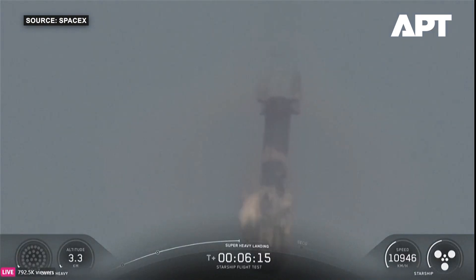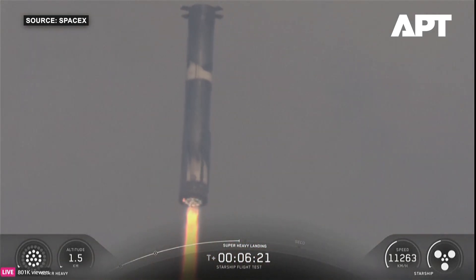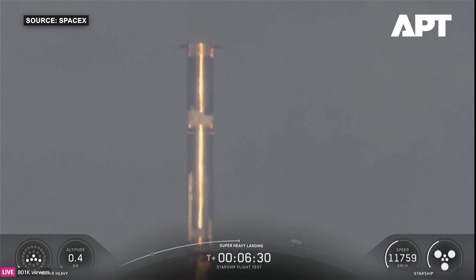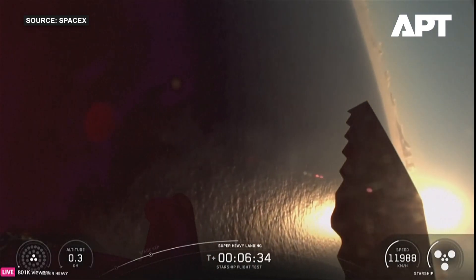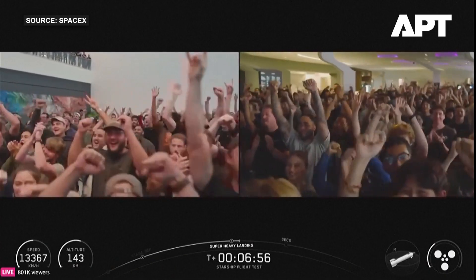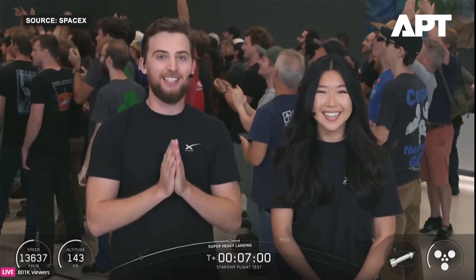We'll cut all engines while we're still about 200 meters in the air. Booster landing burn shutdown — absolutely awesome. Congrats to the whole SpaceX team!